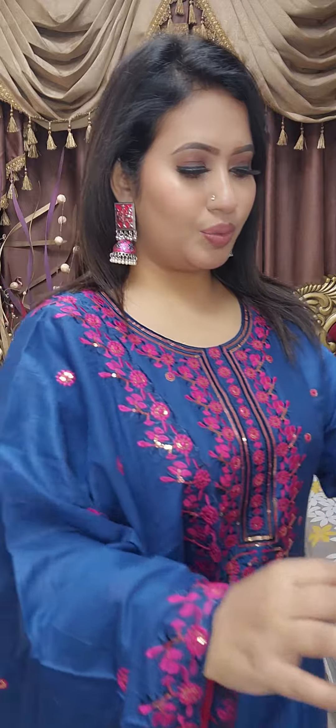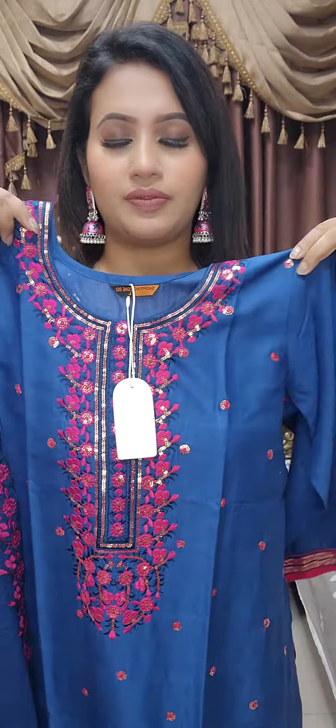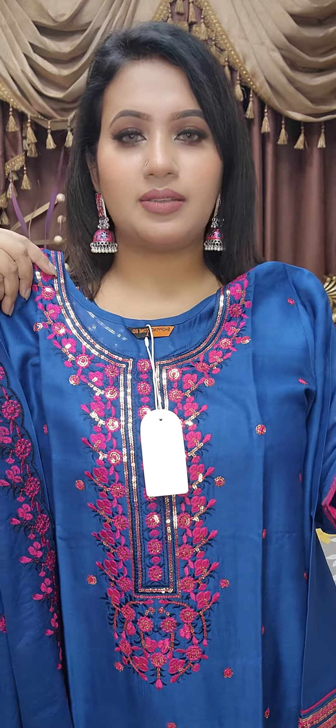If you look at the size 34, it is 48. It is very beautiful, soft, clean, cotton, and it is very ready, 3-piece.